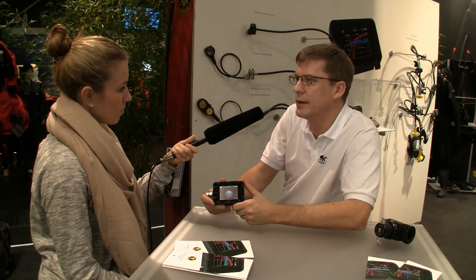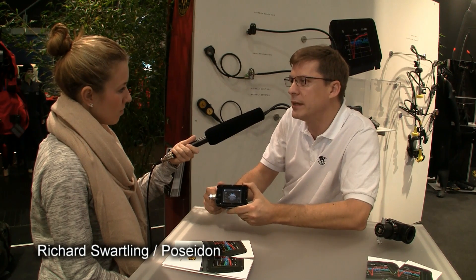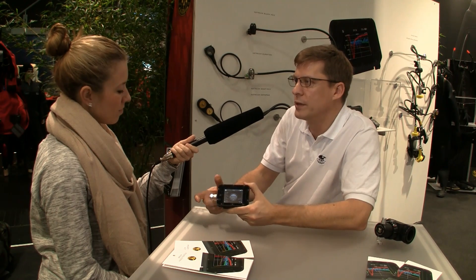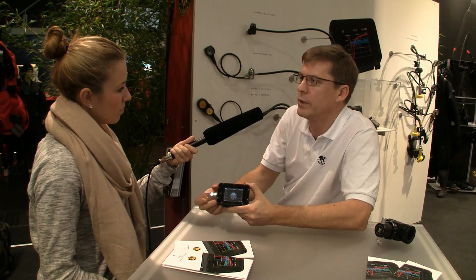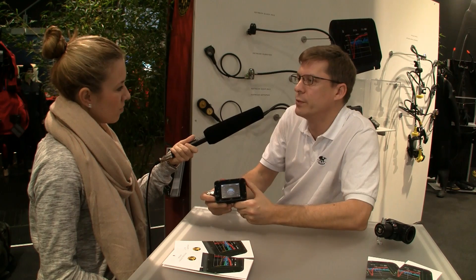It has a lot of interesting hardware built in. It has a full WiFi web server, which is the interface you'll be interacting with on the computer. With any device that has a browser, you can connect to get your information or change settings. It also has Bluetooth, infrared, and a lot of different sensors.